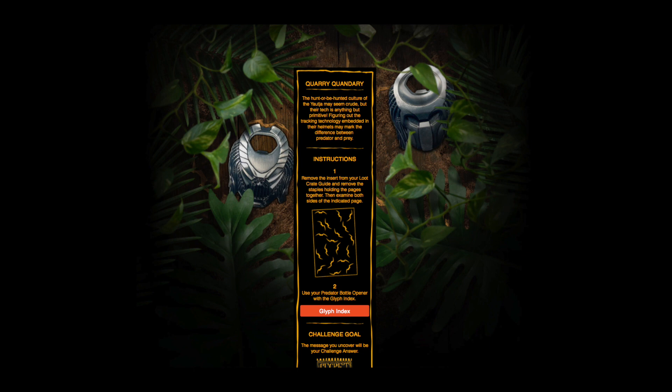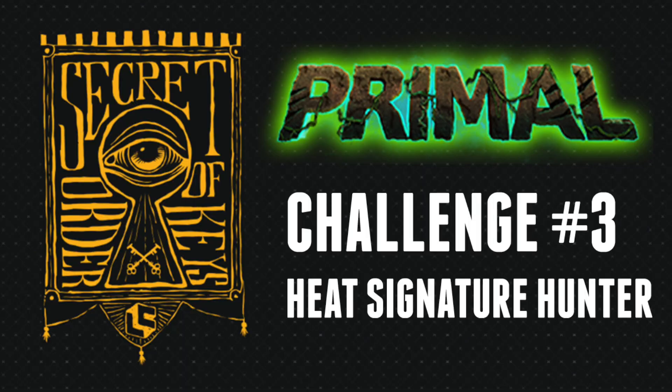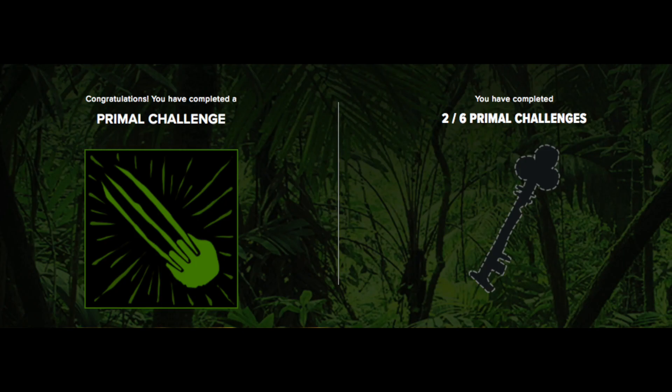The next challenge uses your Predator bottle opener. Use the little punch-out from your booklet, use the glyphs, organize them using the codex, and you'll get answer number three: "heat signature hunter" — and that will get you the third badge.